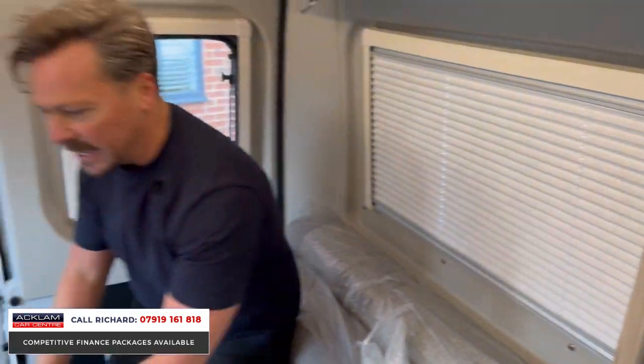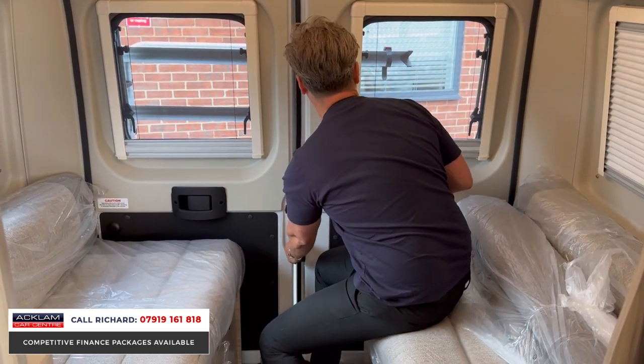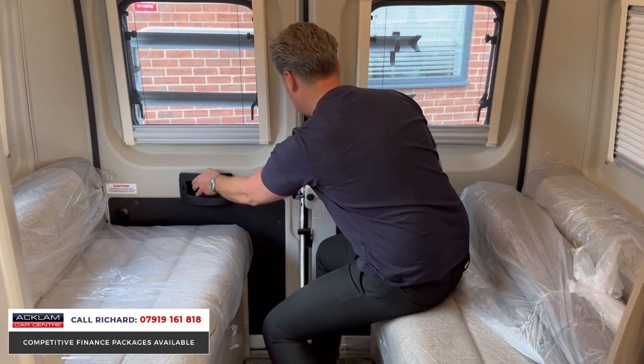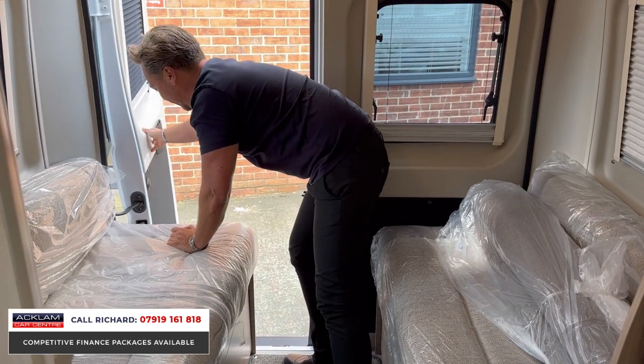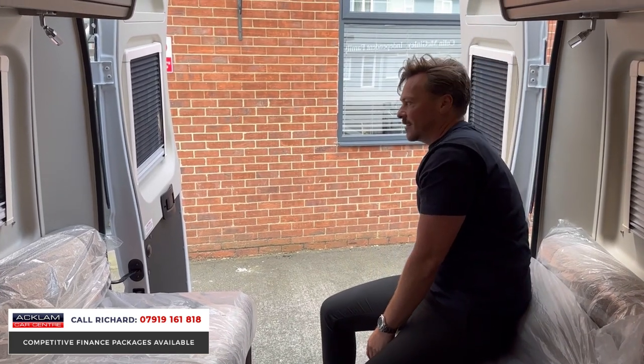If I'm sat here enjoying my lunch, dinner, or breakfast, what I love about this is you can bring the outside in by just opening this rear door. There are the handles for it. So we can open this and really enjoy the outside while still sitting inside — how nice is that?